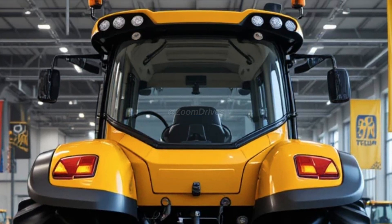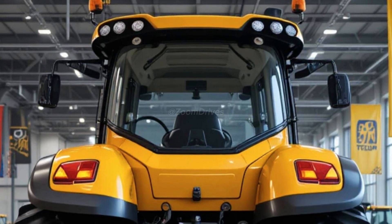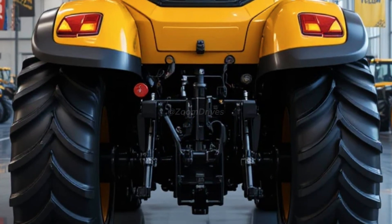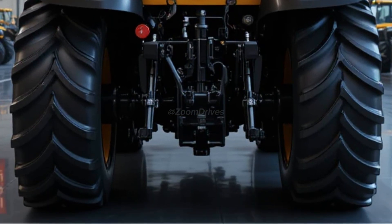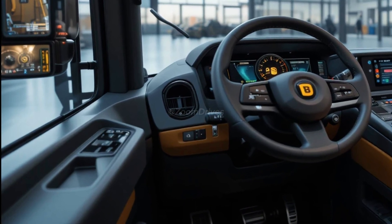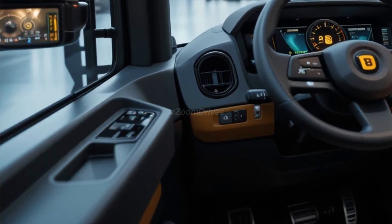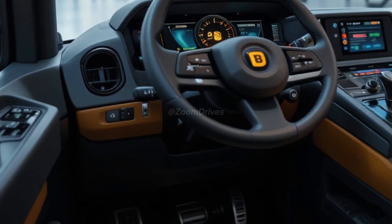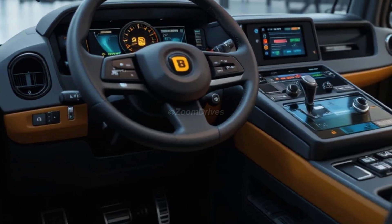The ergonomic layout includes a multi-function joystick and an intuitive control system (ICS), which integrates all controls on a single touchscreen display. This allows operators to easily adjust hydraulic settings, PTO speed, and engine performance. The suspension seat, climate control, and reduced noise levels create a comfortable working environment even during long hours in the field.